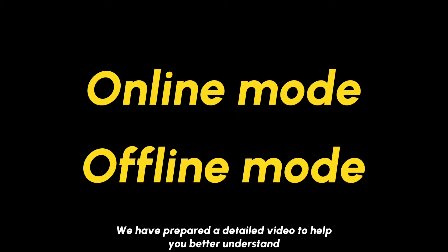2024 YARBO core now has online mode and offline mode. We have prepared a detailed video to help you better understand.